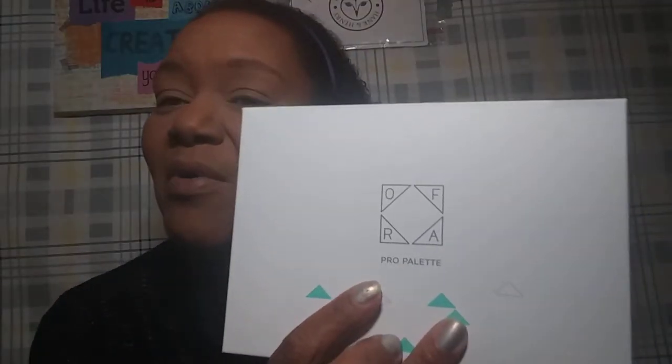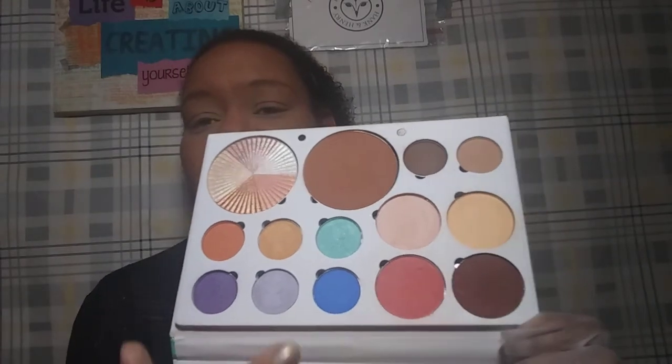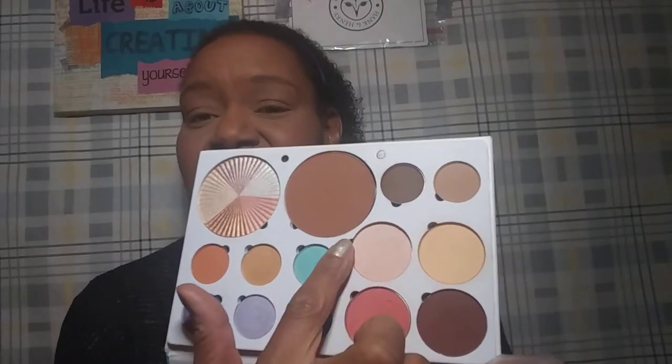I want to try my Oprah Pro Palette. I caught this when it was on sale for $27 — it is a $99 palette. You get all these beautiful shades and a blush, banana powder, eyeshadows, a bronzer, and a five-color wheel highlight. The color wheel is called Beverly Hills. I want to do a very sexy, simple, glittery smoky eye — something I've been dying to do.